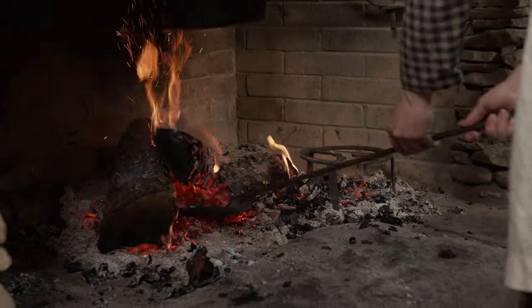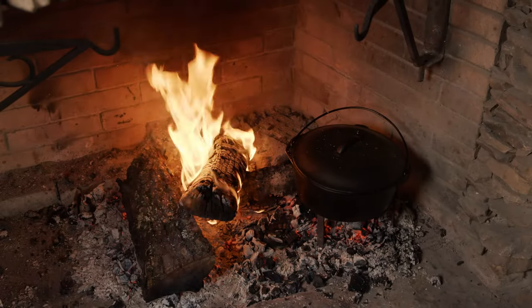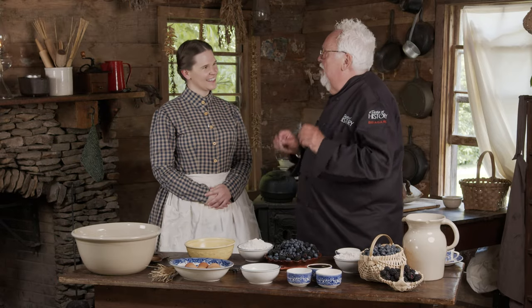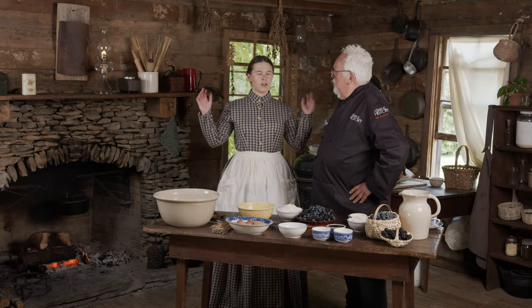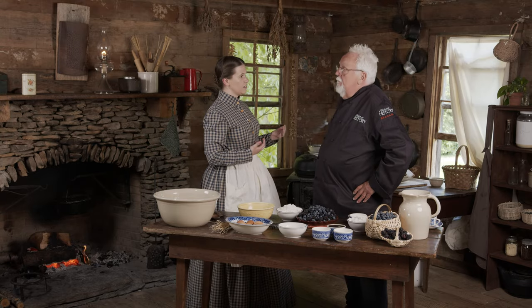Nothing makes me feel better than being here in this cabin. I love the open hearth, I love the fire, I love the heat. I'm here with Shanna, who's going to show me a simple but very spectacular dessert. We're in the Cardwell family home — it was built in 1891, and many members of this family are still alive today and often come back to their family home.